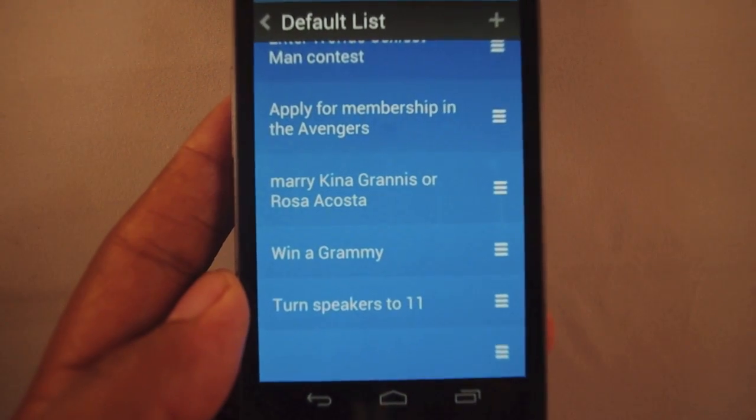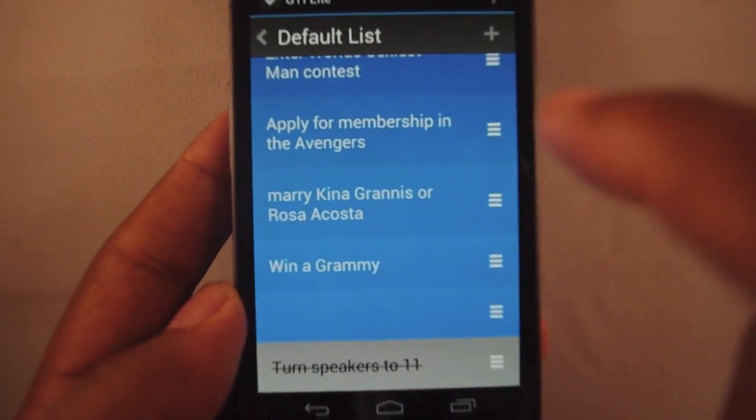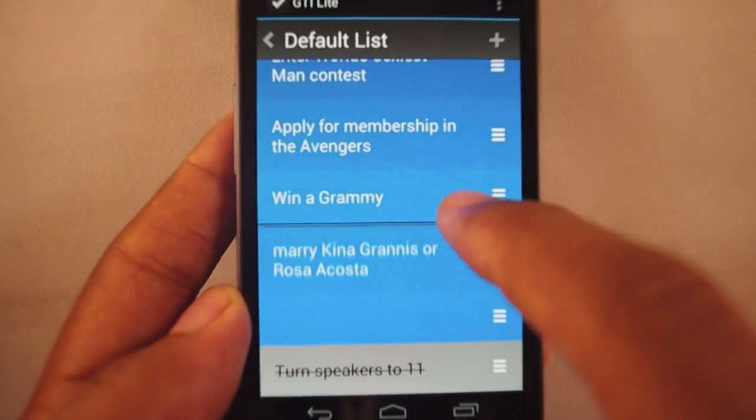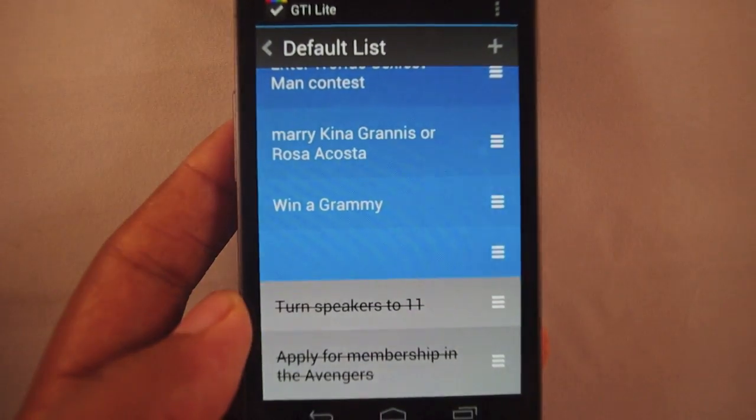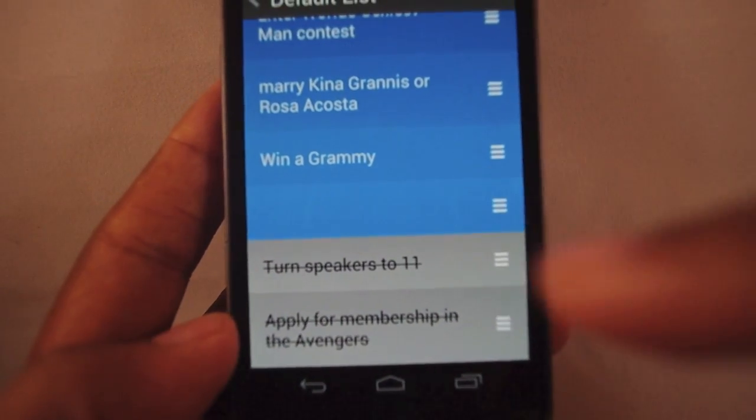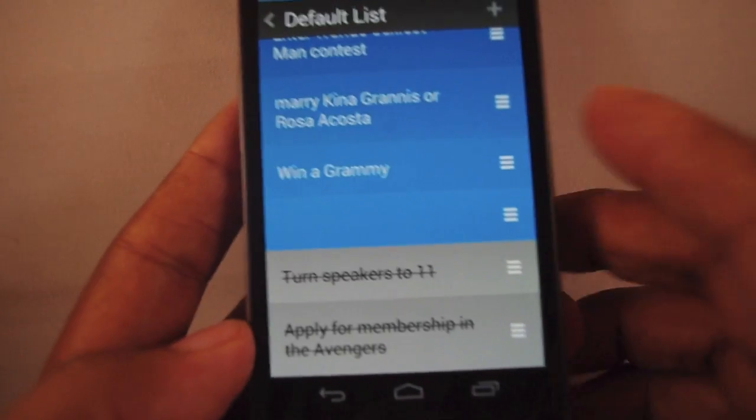'Turn speakers to 11' — I've done that already. 'Apply for membership in the Avengers' — yeah, I've done that too. So I'm going to mark that as completed. Now I've got these things at the bottom; they're gray, showing that I've already completed these tasks.